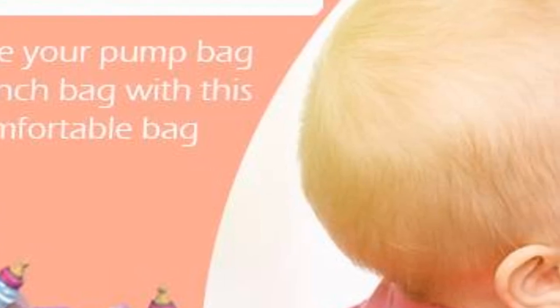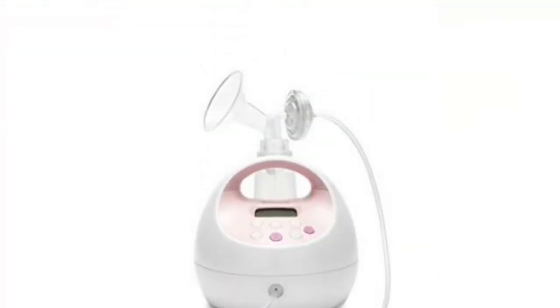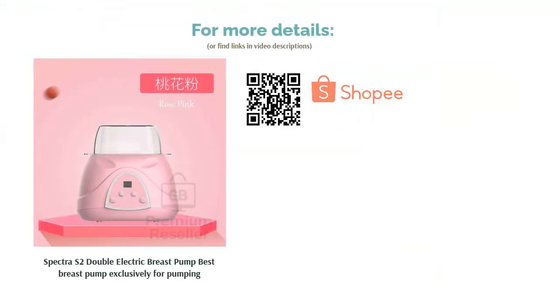Thanks to the massage mode suction, the pump is gentle on mom's nipples. A sophisticated, hospital-grade breast pump with highly adjustable settings, it comes with extras like a nightlight and timer.